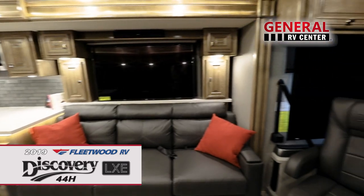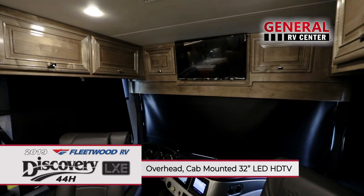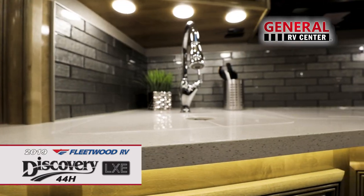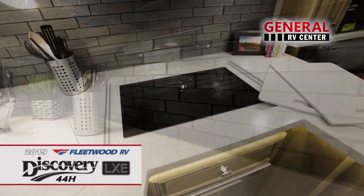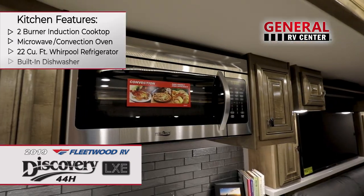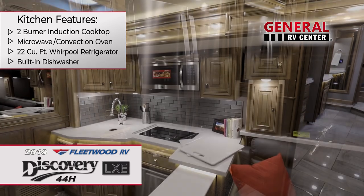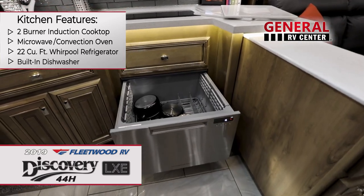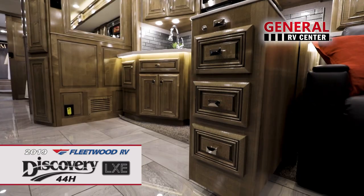If one TV's not enough, there's another 32-inch LED HDTV mounted overhead in the cab. The kitchen is a pleasure, with its polished, solid-surface countertops and attractive tile backsplash. The induction cooktop, microwave convection oven, and 22-cubic-foot residential refrigerator make food prep a breeze. The built-in dishwasher makes cleaning up even easier. There's ample storage in the hardwood cabinets and drawers.